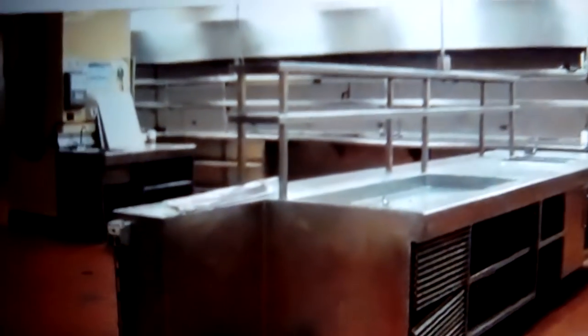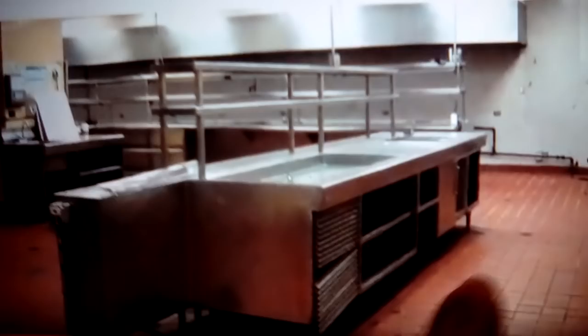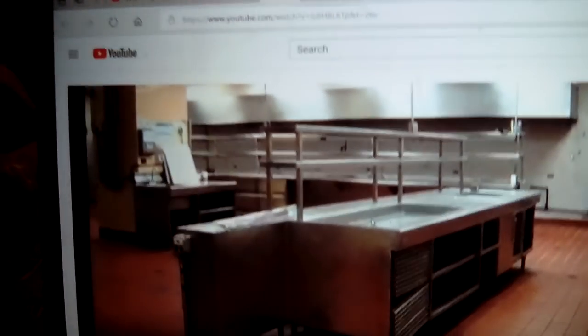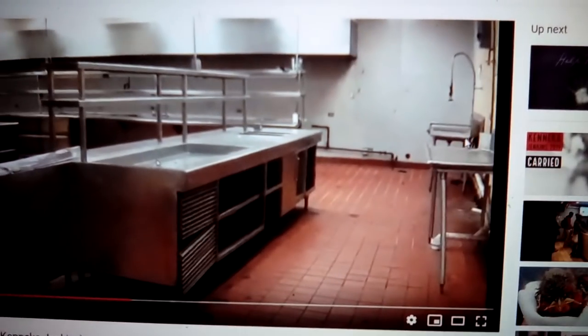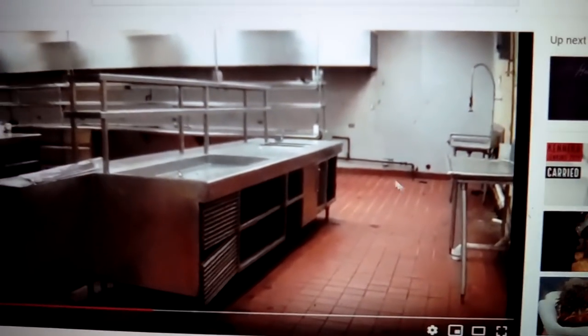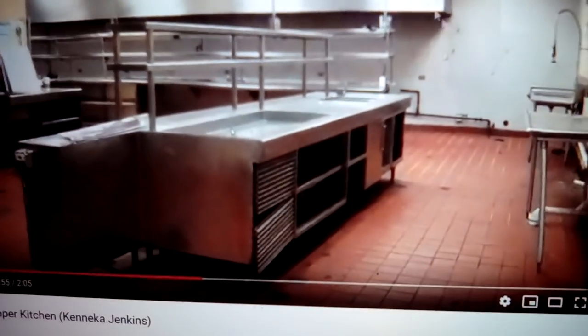Now here's the still shot of the island. One little detail about the dark spots on the floor — which is a drain. Now I took this still shot because, like I was saying in Part One, there's nothing here, right? There's nothing here. So where could she have come from? That's my question.